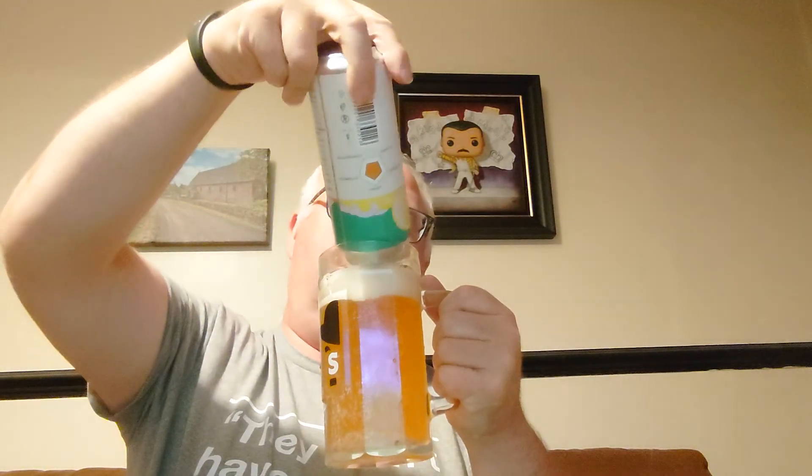Never heard of Laurel before, but that doesn't mean it's not good. India Pale Lager — you've probably heard of India Pale Ales. I certainly have, but I've never heard of India Pale Lagers before.